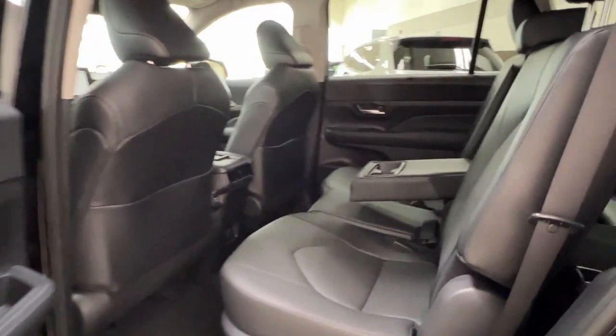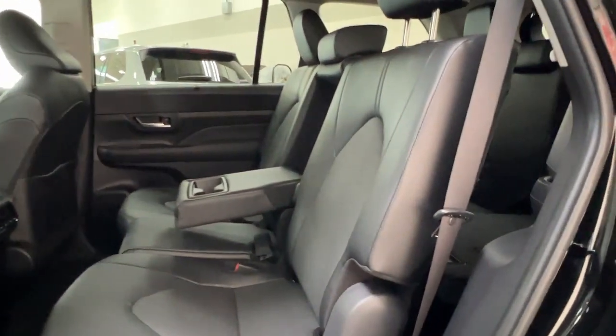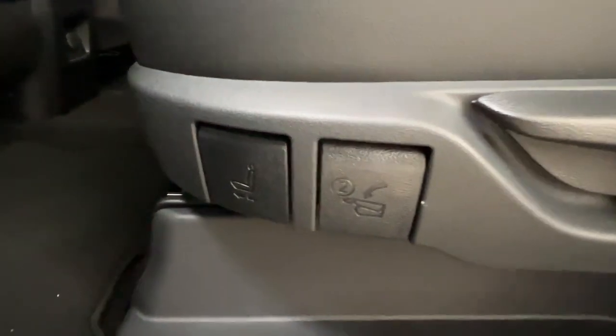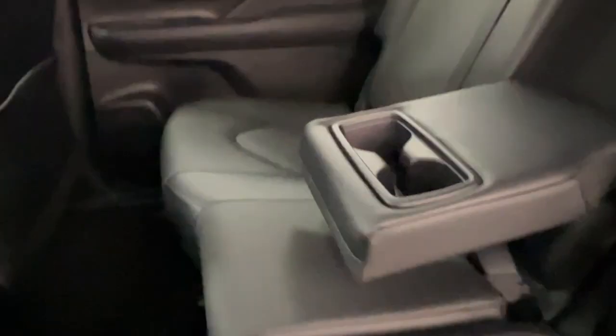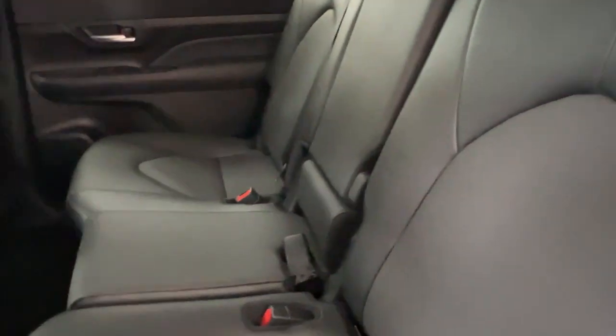Looking inside, the internal upholstery is a lovely black leatherette Softex. The seats are adjustable in order to access that third-row seating space. In the middle we have a folding-down armrest and cup holder which easily folds away to increase your seating space.